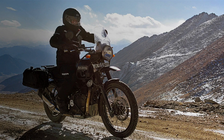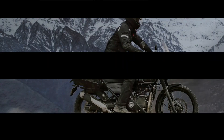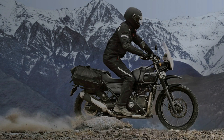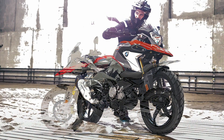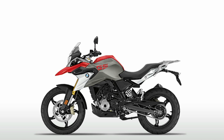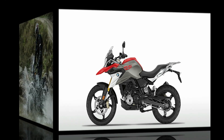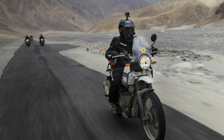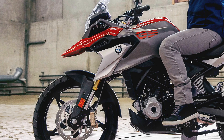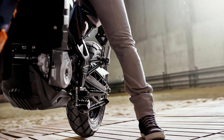The Himalayan gets a 411cc single-cylinder 4-stroke air-cooled fuel-injected engine, while the G310GS gets a 311cc single-cylinder 4-stroke engine. The BMW is more powerful whereas the Himalayan is more torquey, and for off-roading, good torque is important. While the motor on the Himalayan is air-cooled, the engine on the GS is liquid-cooled. Furthermore, the engine on the GS is smartly done as it is a reverse-inclined engine.